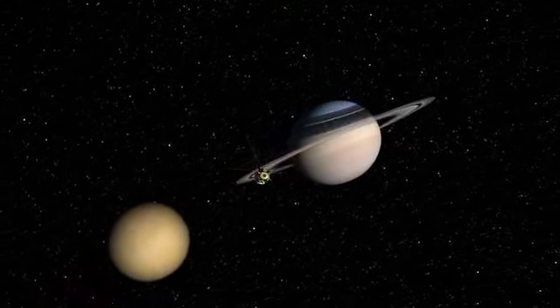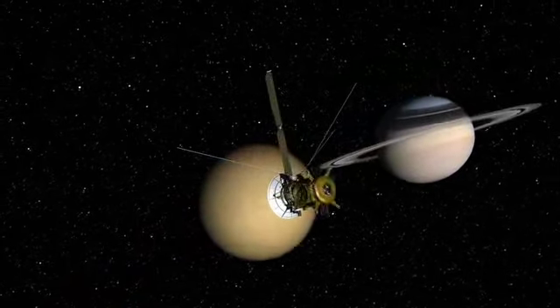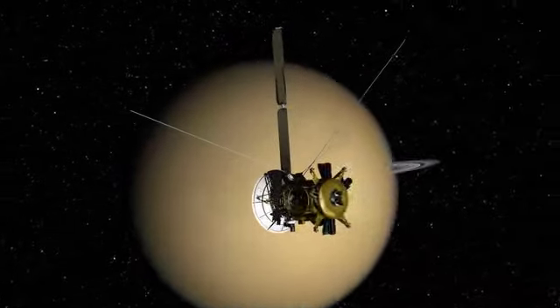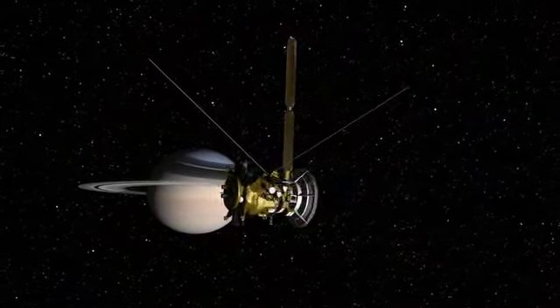NASA has added two years to the Cassini mission to Saturn. Where to go? What to see? To prepare for this extended journey, engineers had to chart some tricky maneuvers trying to fulfill the wish list of 200 scientists.